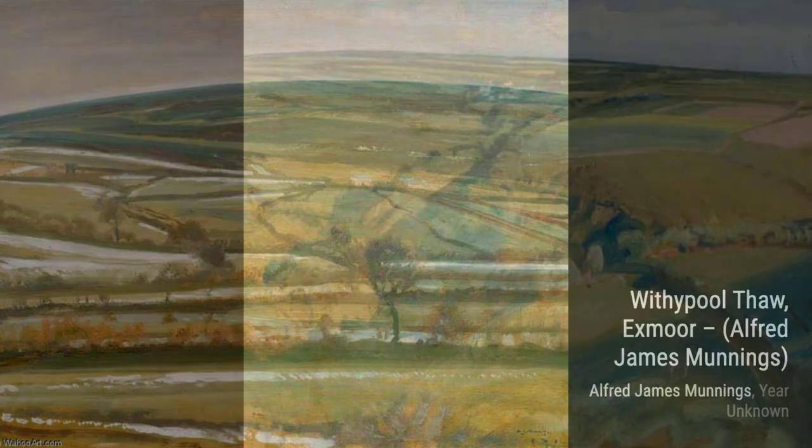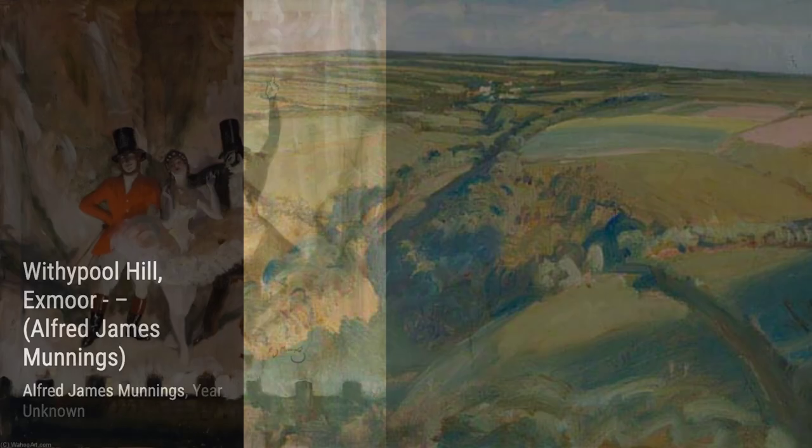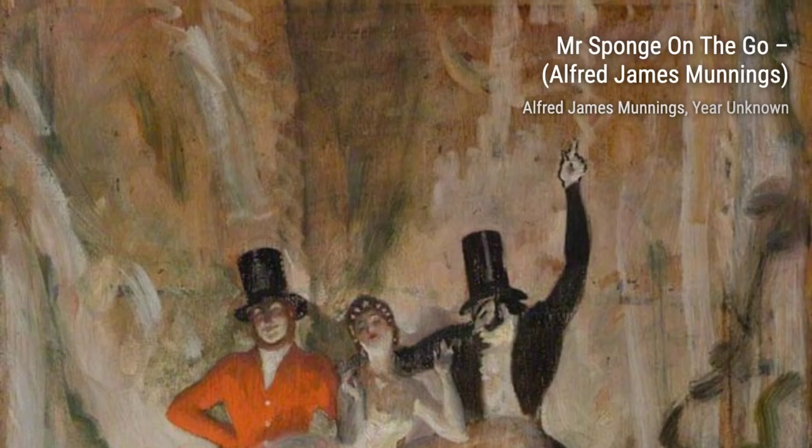Let's start with Willows at Flatford, Suffolk. In this piece, Munnings takes us to the serene countryside, where we can almost feel the gentle breeze rustling through the willow trees. The soft colors and delicate brushstrokes create a peaceful atmosphere that transports us to another world.